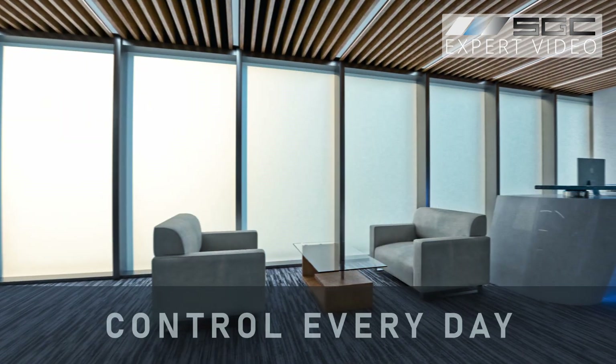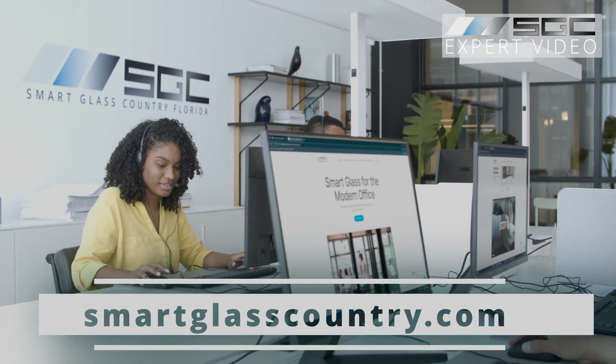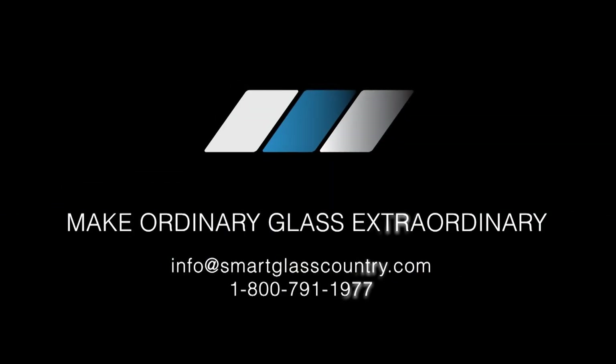Comfort, style and control every day. Contact SGC today to order smart film or glass for your space. Smart Glass Country — make ordinary glass extraordinary.